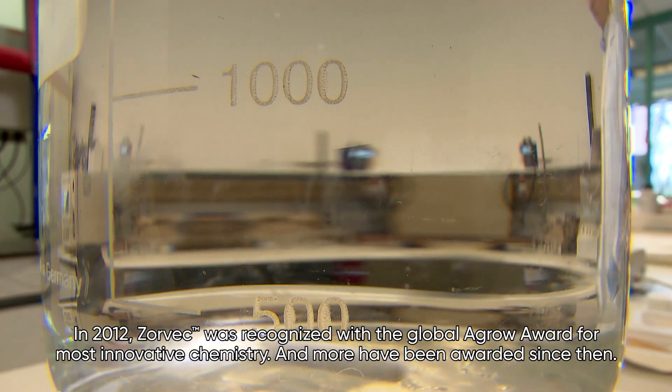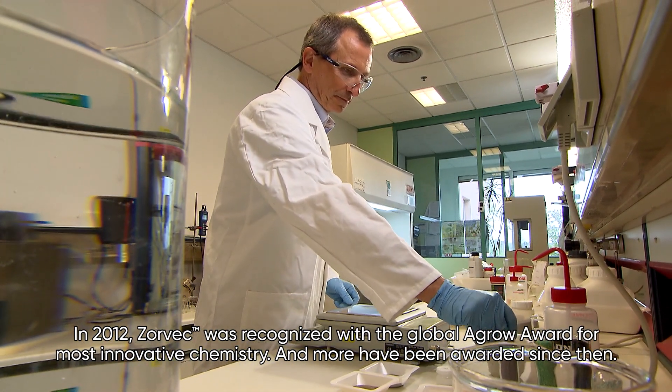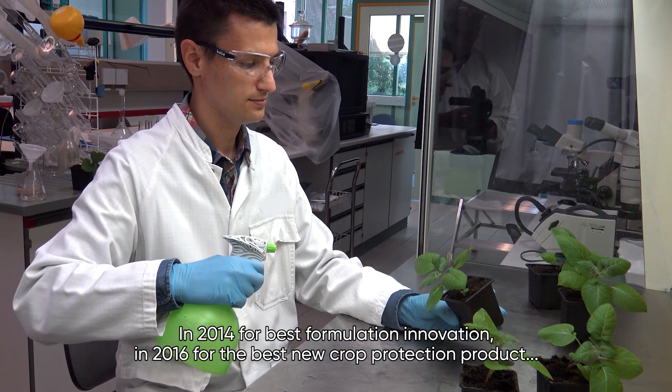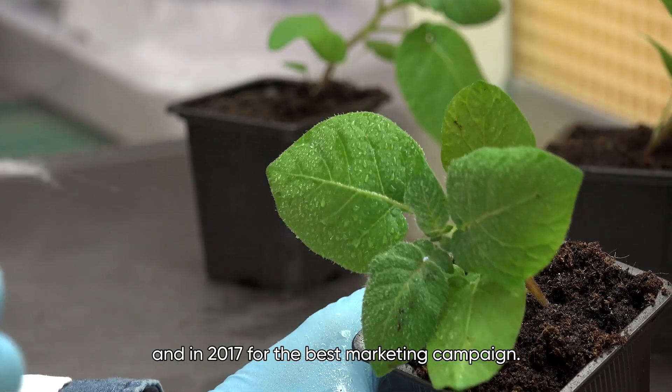In 2012, Zorbeck was recognised with the Global Agro Award for Most Innovative Chemistry, and more have been awarded since then. In 2014 for Best Formulation Innovation, in 2016 for Best New Crop Protection Product, and in 2017 for Best Marketing Campaign.